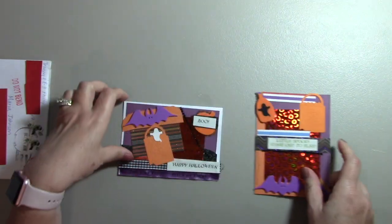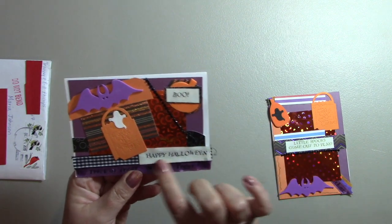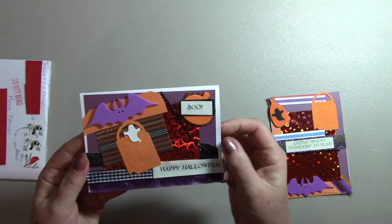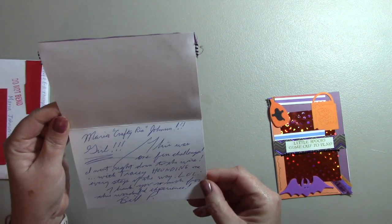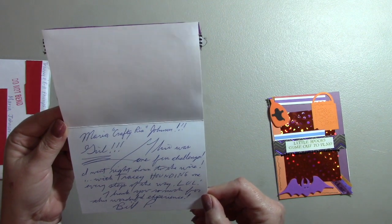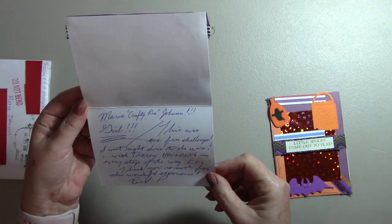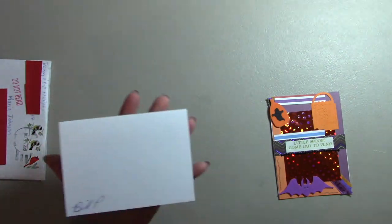That was Tracy's card and this is the card that Bill made. There's a foam bat, a foam pumpkin, little stickers that say Happy Halloween and Boo, some die cuts, some fancy paper. His was a little bit different — there were some different colored papers and different ribbons in his, but of course there was bling. And here was the inside: 'Maria Crafty Rhea Johnson, girl, this was one fun challenge. I went right down to the wire with Tracy hounding me every step of the way.' You need to go see that video — I'll link it in the description below. It's a riot. 'Thank you so much for the wonderful experience. Bill P.' And then he signed the back.